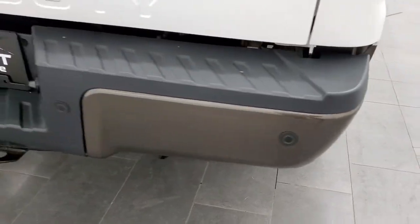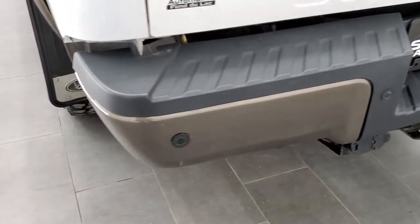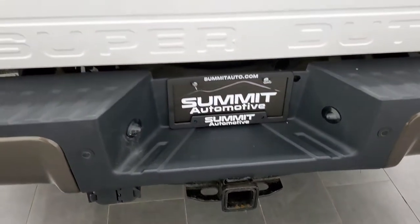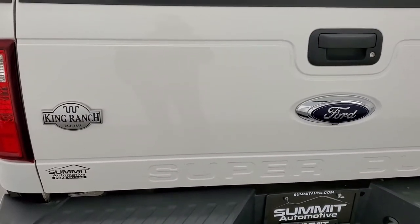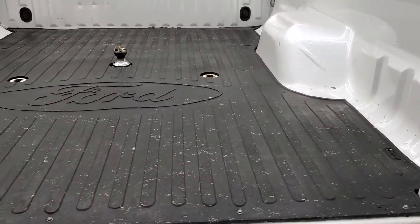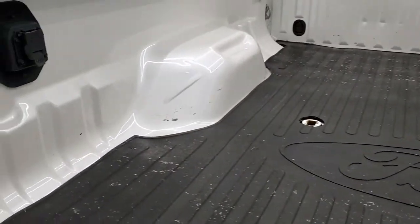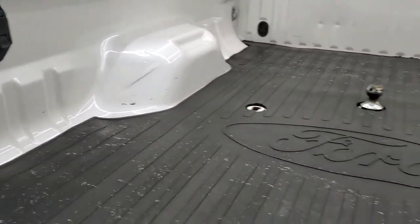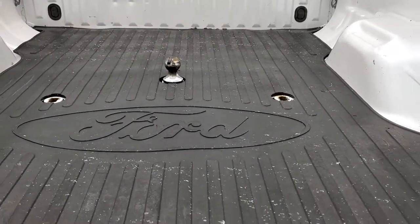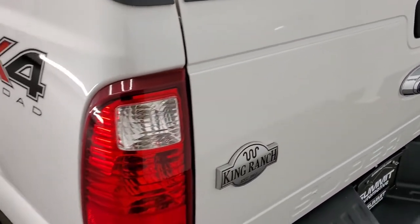Comes with the factory chrome step bars, and you get the chrome-tipped exhaust as well. As we come around to the back, the rear bumper is in really nice shape — no major dents or dings. It does come with the full towing package which includes the receiver hitch, 4-pin and 7-pin wiring. Tailgate is in nice condition — that is a locking tailgate. It has a gooseneck hitch, bed mat, and 7-pin wiring back here as well. Bed's in really nice shape and it looks like it has a 5th wheel prep package. Tailgate is really light, easy to get up, and shuts nicely.